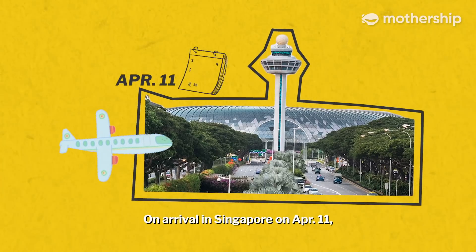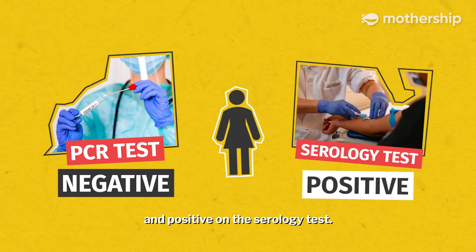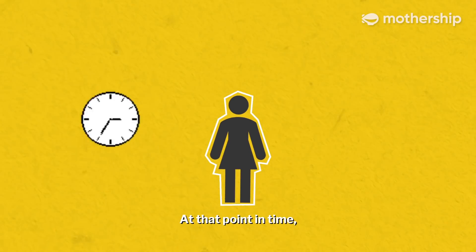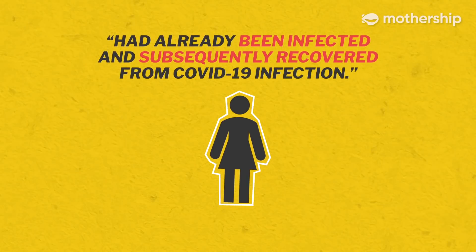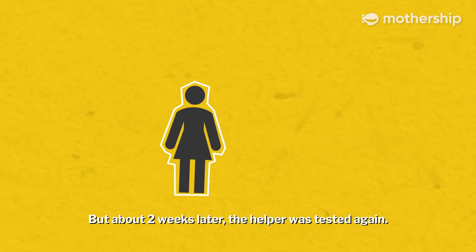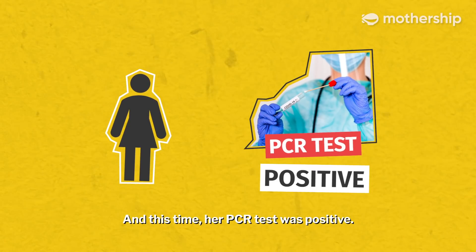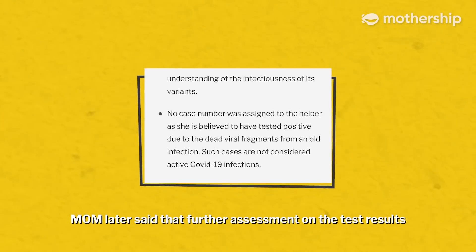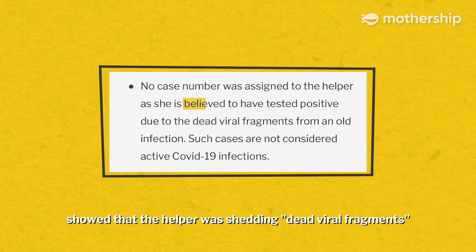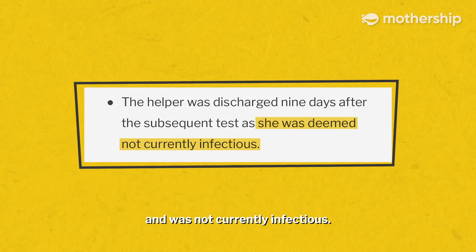On arrival in Singapore on April 11th, Jade's helper tested negative on the PCR test and positive on the serology test. At that point in time, she was said to have already been infected and subsequently recovered from COVID-19 infection. But about two weeks later, the helper was tested again, and this time her PCR test was positive. MOM later said that further assessment on the test results showed that the helper was shedding dead viral fragments and was not currently infectious.